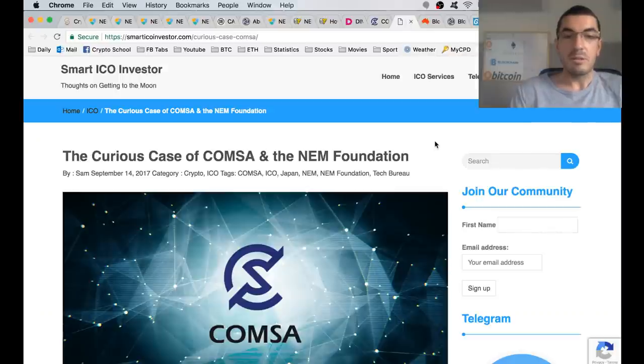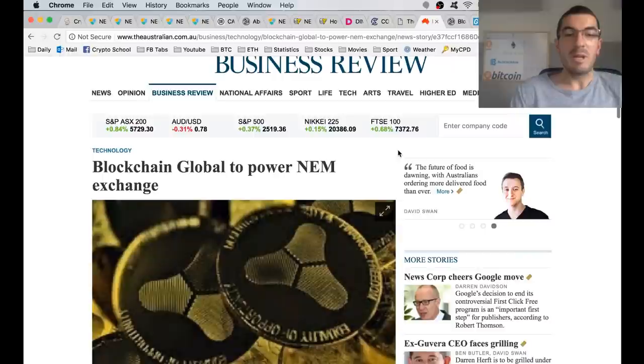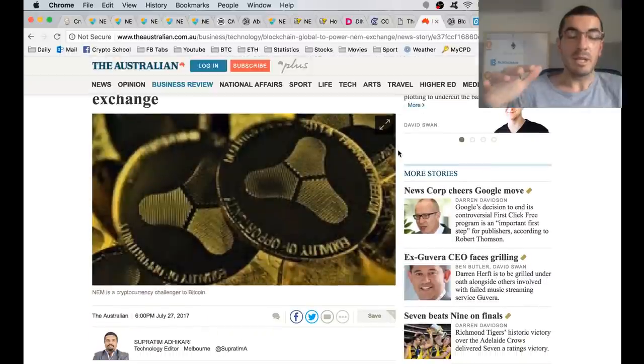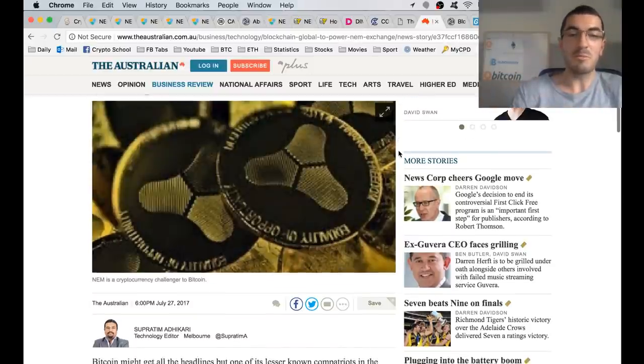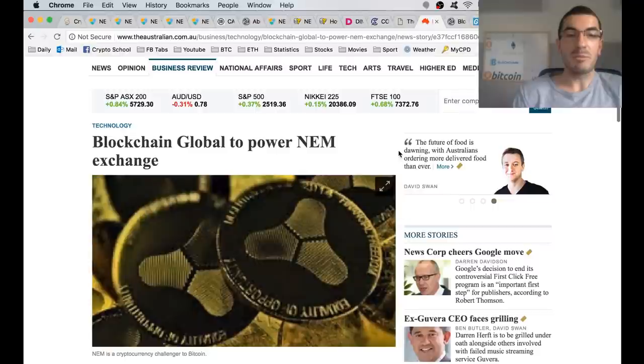A project exciting closer to home is the partnership with Blockchain Global to build a new cryptocurrency exchange based on top of the NEM platform for the trading of NEM and other cryptocurrencies. Coins that are platforms on which applications can be built typically go up in price as they have more intrinsic value. Plenty to like about this project with Blockchain Global and Digital X in Australia.